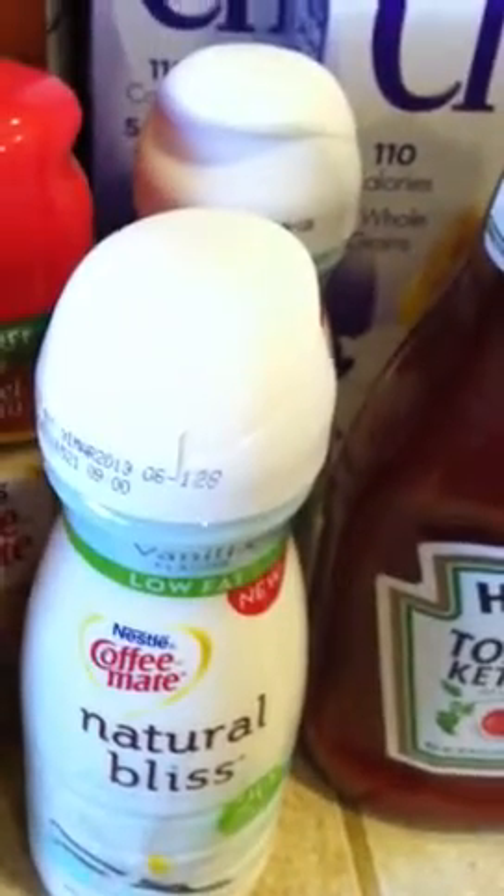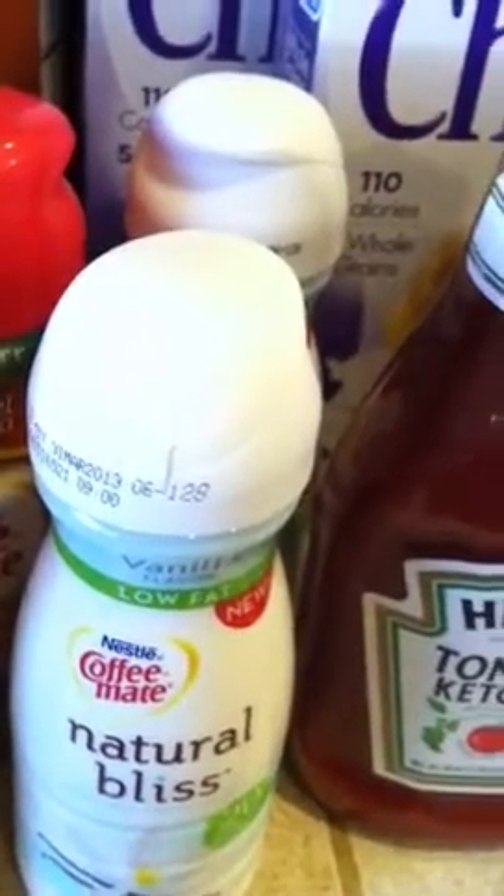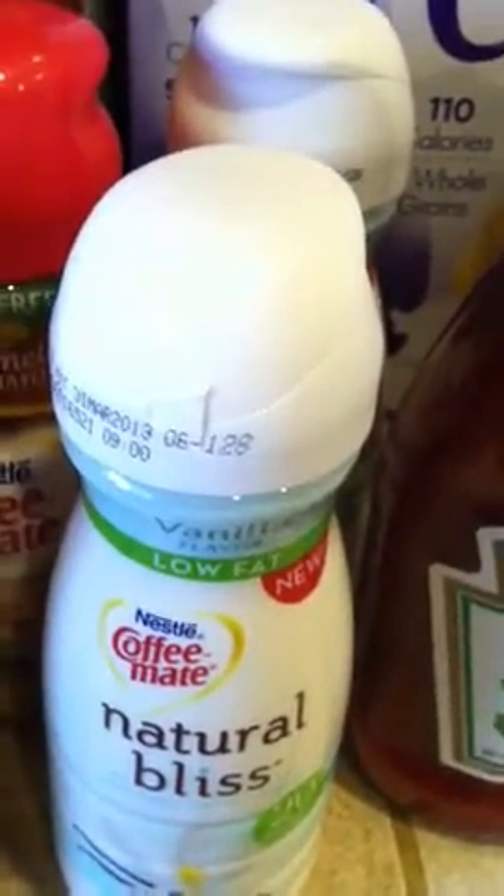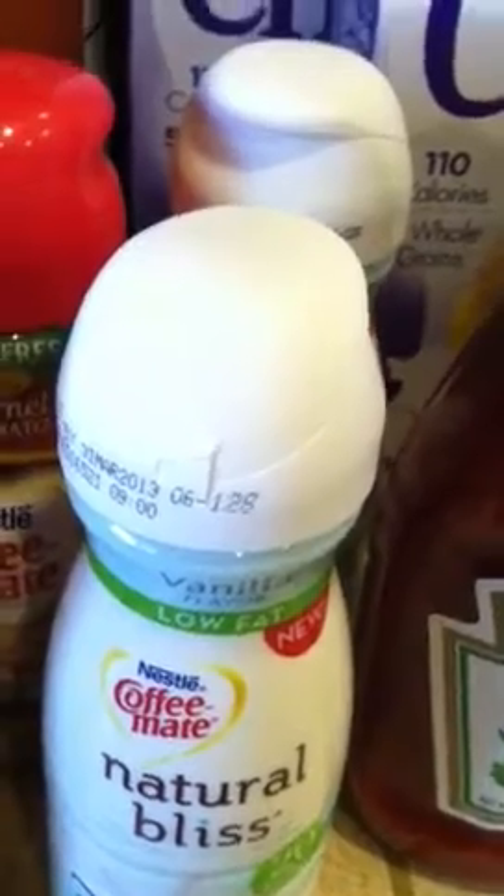For the Natural Bliss creamer, there are 75 cent off printable coupons. I also used the Target store coupon — when you buy two you get a dollar off. I used that same coupon a total of four times since I purchased eight bottles of creamer.